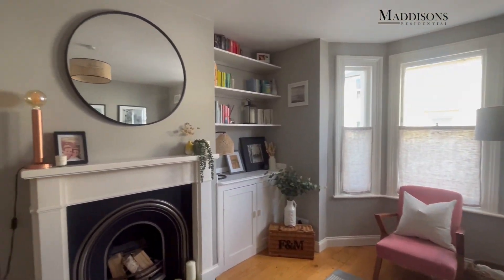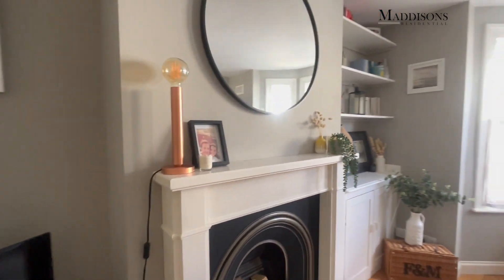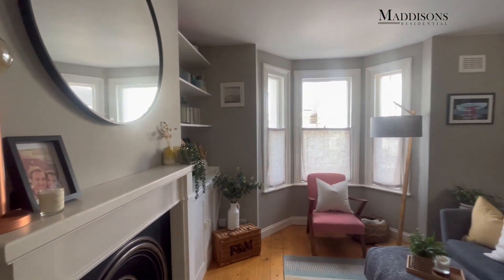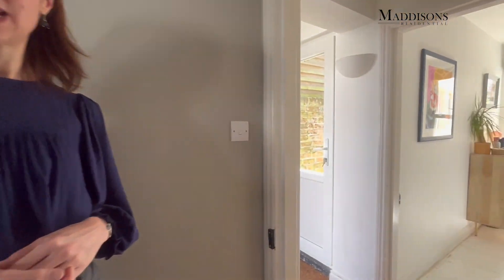We've got good ceiling heights here, lovely sash windows at the front so there are some nice character features, and this beautiful fireplace which really is a feature. It's not open and working at the moment but I believe you could get that opened up, and there's some nice storage fitted in as well.